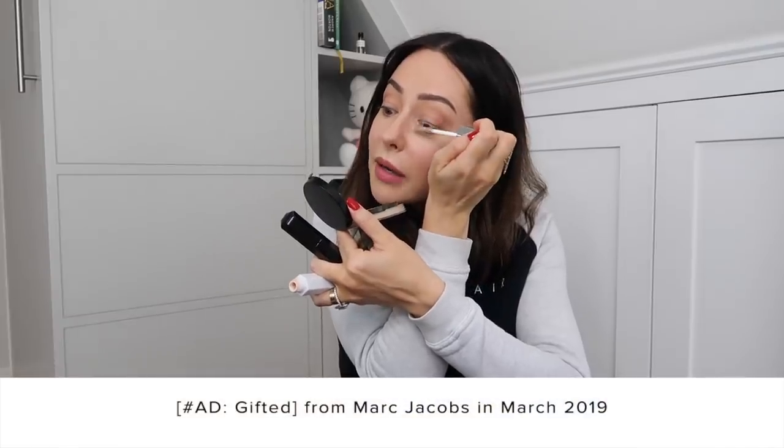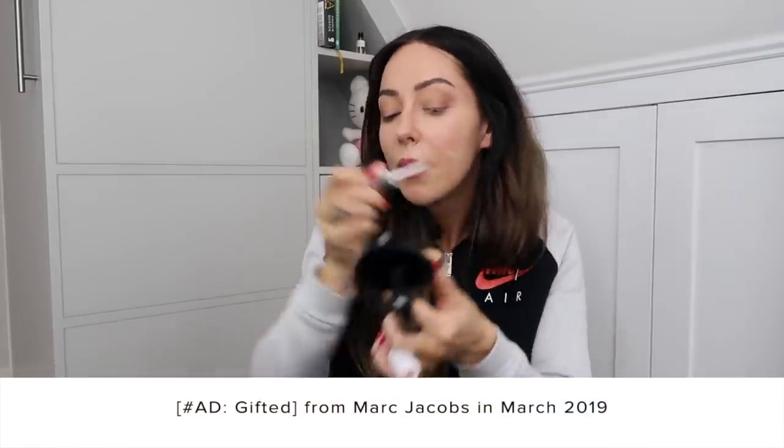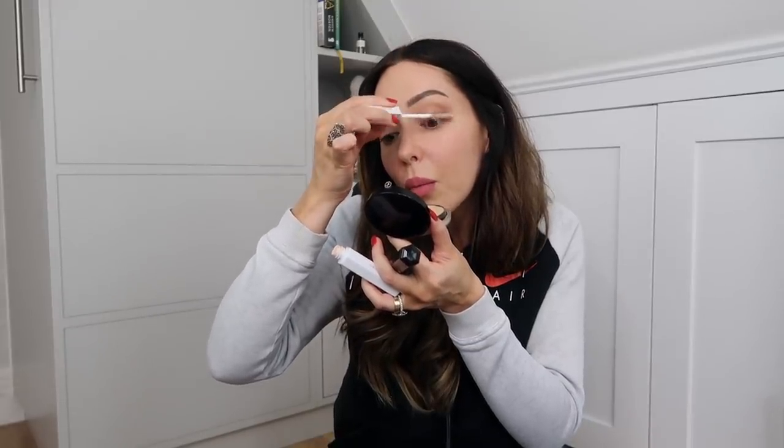I'm just going to do my mascara now. This mascara I wanted to show you is from Marc Jacobs - I got sent it in March and I've been using it ever since. I wanted to give it a proper trial before talking about it. I thought it was quite good the first time I used it, but I wanted to give it a proper run through. I actually want to buy some more today because although the primer still has a lot left, I feel like I've used the mascara to a point where it's drying out slightly. It comes with a primer and a mascara.